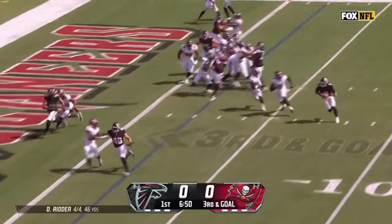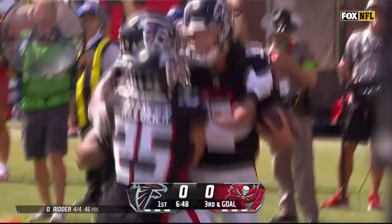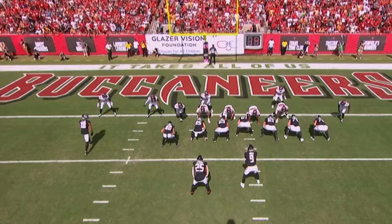Ritter has it to the end zone, and makes it a Falcons touchdown — Desmond Ritter rolls in. Man to man on the outside, just hold that fake in there just long enough to affect the edge presence.